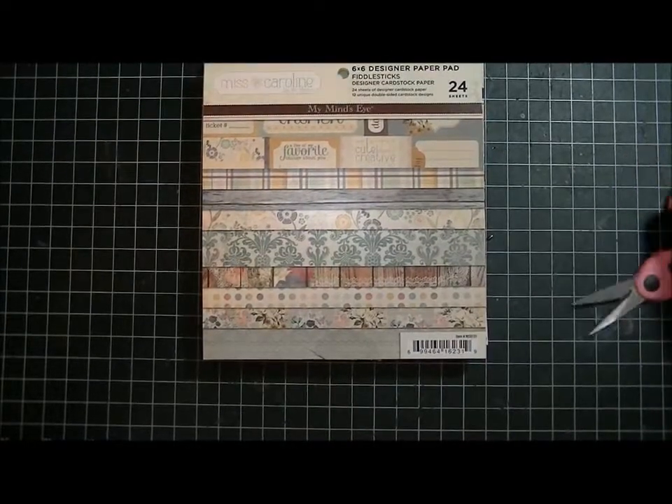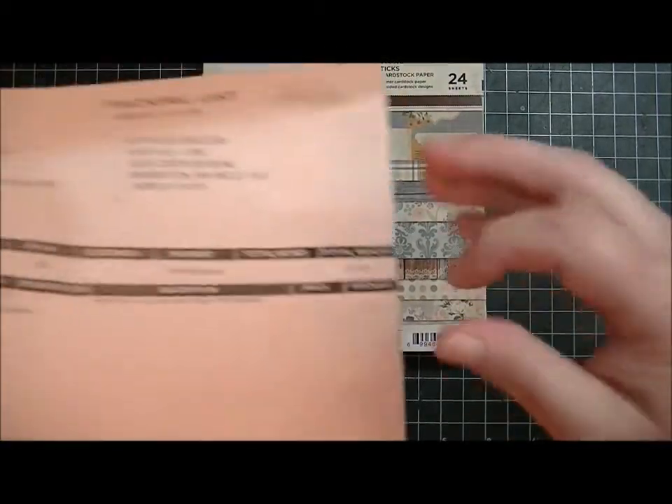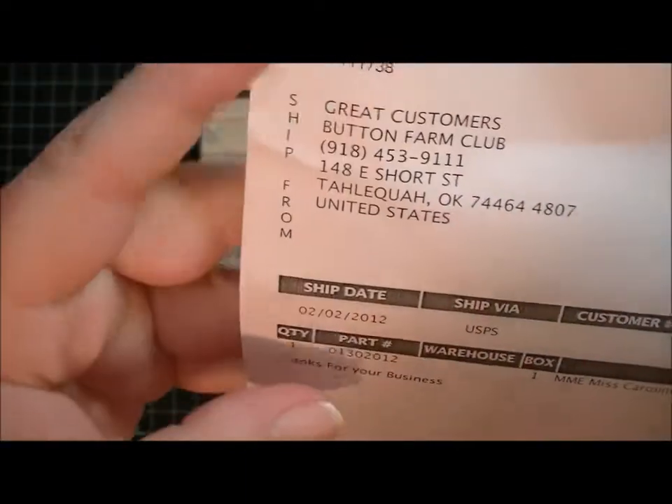Hi guys, it's Kat. I have a little bit of a haul for you today. I ordered from — I don't know the name of the company that I ordered from, I can't remember, but my receipt says Button Farm Club and I know that it wasn't called that. It was one of the daily deal sites, so that's really strange.